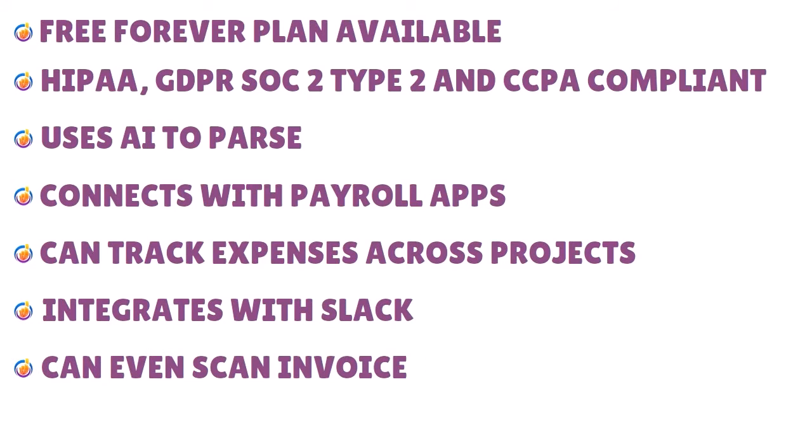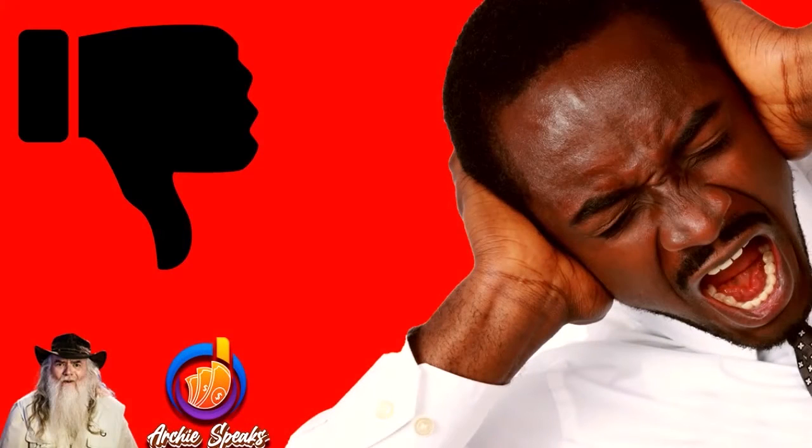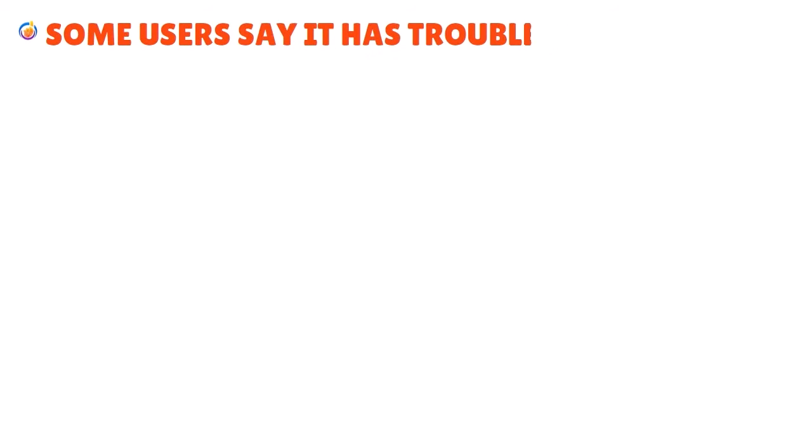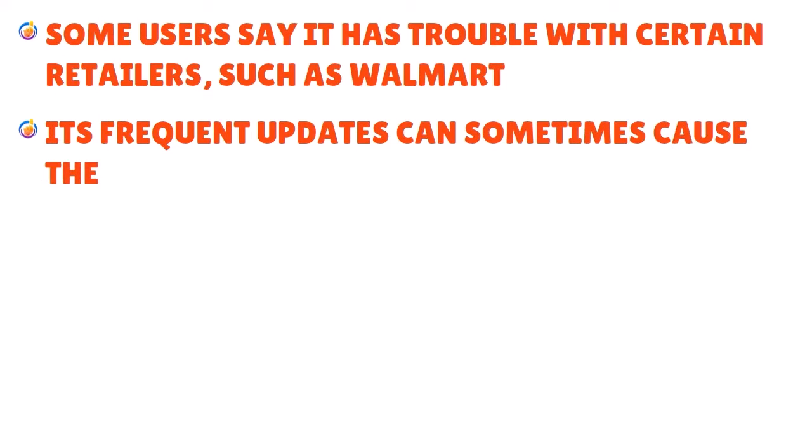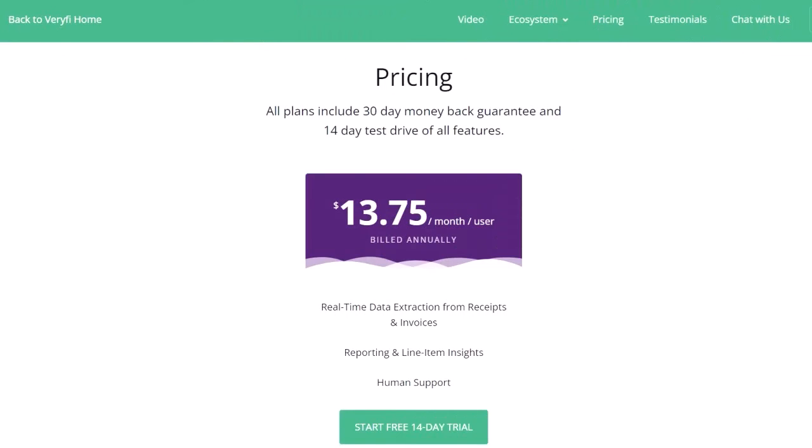Cons of Veryfi: some users report trouble with certain retailers such as Walmart and Costco, and frequent updates can sometimes cause the app to glitch. Here is the pricing for Veryfi as of the date of this show.